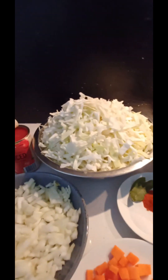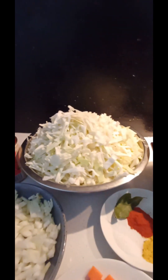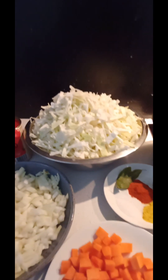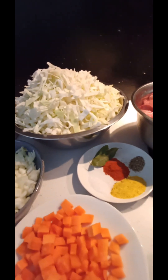Today is a day when I'm making this beautiful meal. If you have some leftovers from coleslaw and don't know what to do with them, this is a great recipe. I'll leave the ingredients and method in the description below.